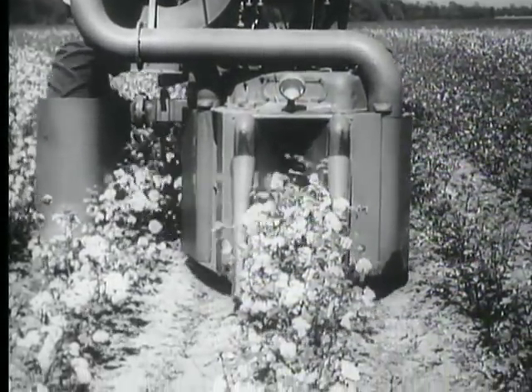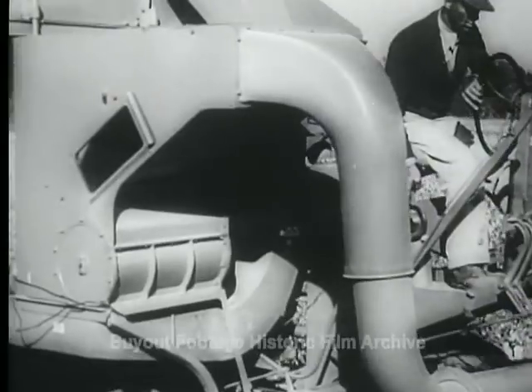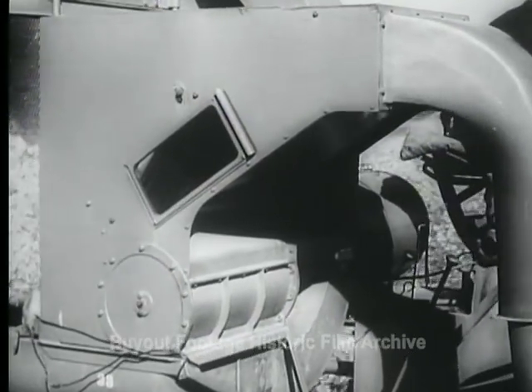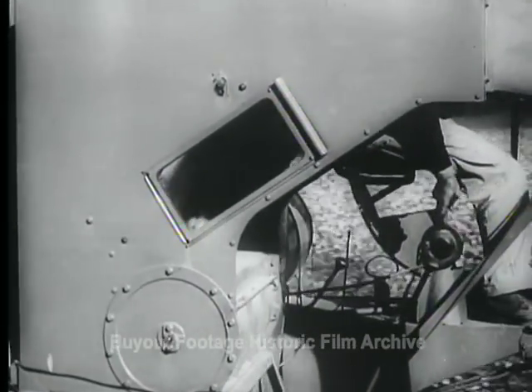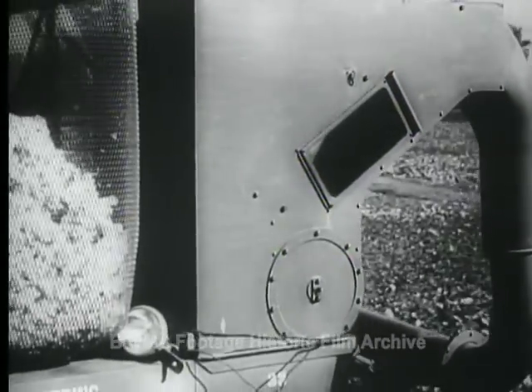The plants are guided by fenders into sharp rotating spindles, which remove the fibers from the plant. Vacuum draws the cotton up into the receiving bin. This cotton picker has proven a highly effective answer to the wartime shortage of hand pickers.